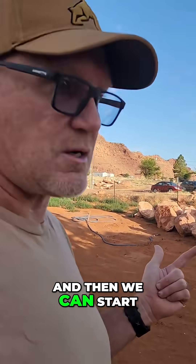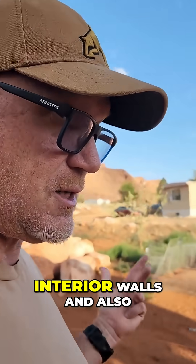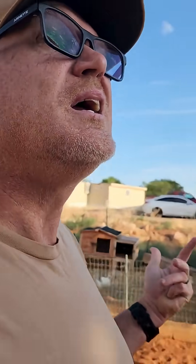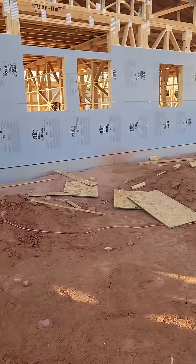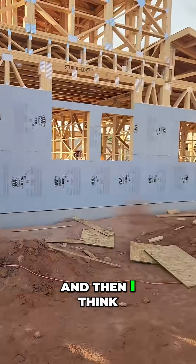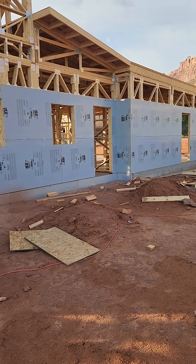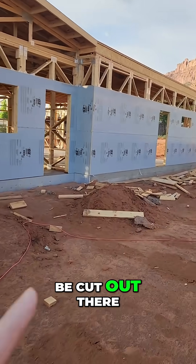Then we can start framing out the last of the interior walls and the staircase. We also have some ceiling to do around that bottom edge between the OSB and the rigid foam, and we still have a threshold that needs to be cut out.